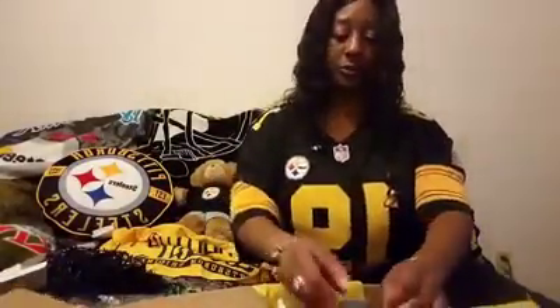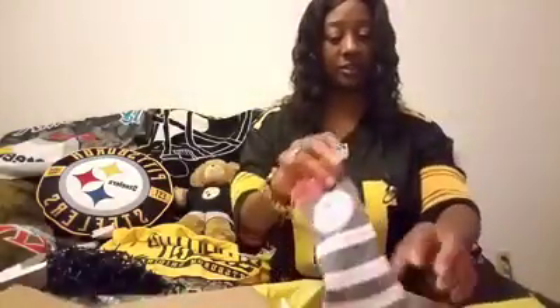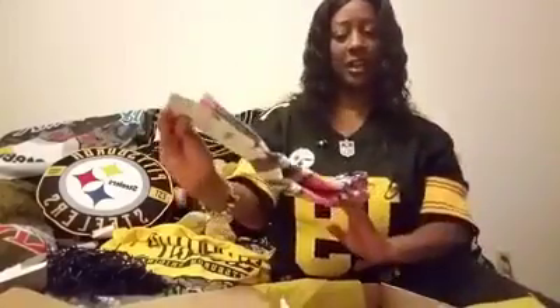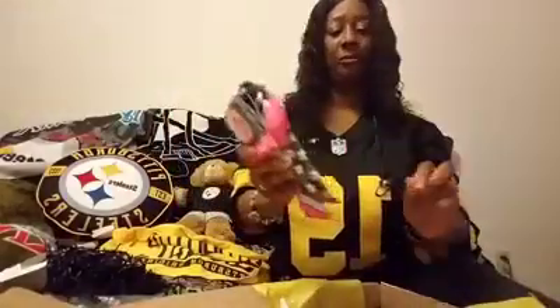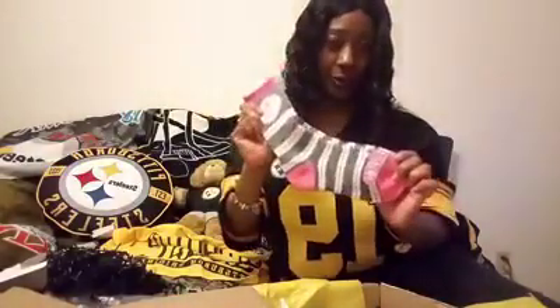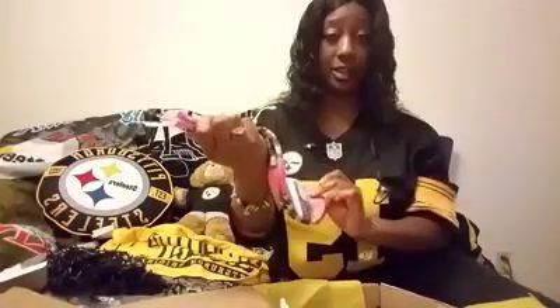Okay, here we go for the Steelers divas — pink Steelers socks! I don't think I have a pair of these, so I am going to love these. I will be wearing them on Monday, or Sunday for game day.